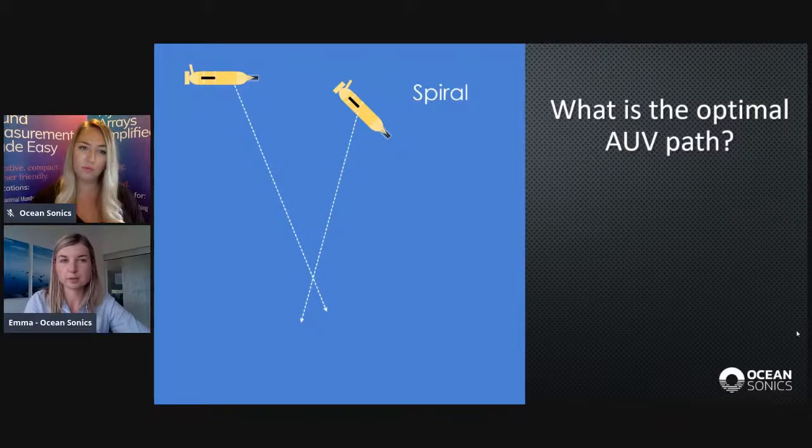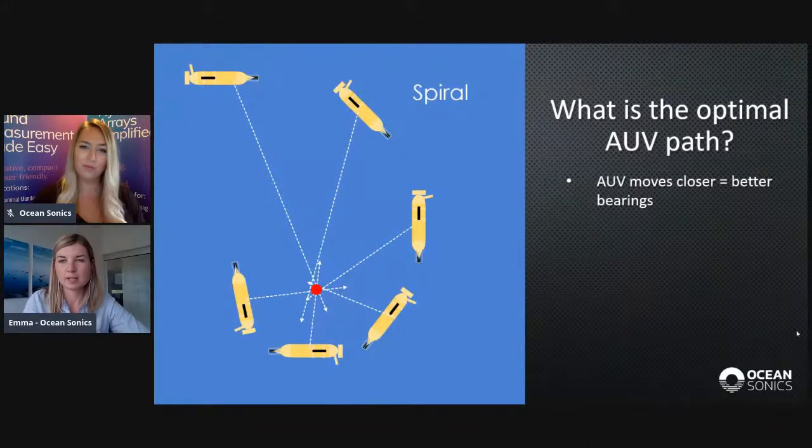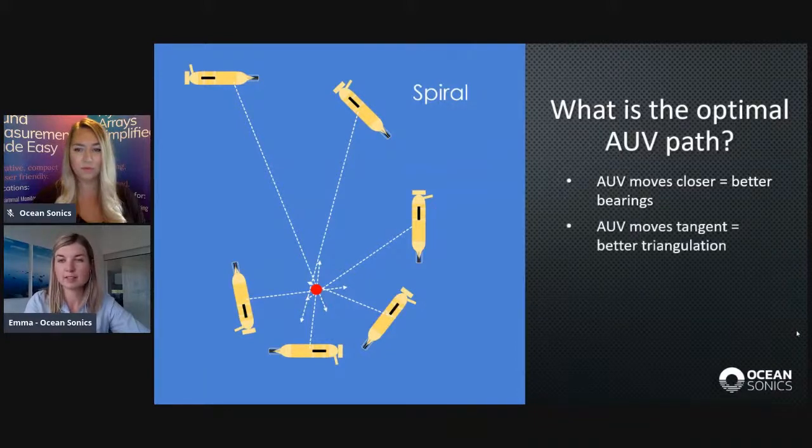Let's consider a combination of both techniques: traveling towards the pinger while slightly tangent to it. Over time, this creates a spiraling path. It has the advantage that the AUV is progressively picking up pings with higher SNR, so there's more confidence in the bearings it's calculating. At the same time, it's moving tangent, so it's better for triangulation — the bearings are intersecting in a smaller area, decreasing the error ellipse. Through our modeling, the spiraling path is clearly a winner.